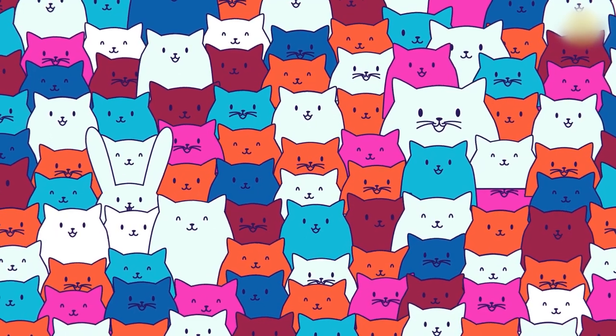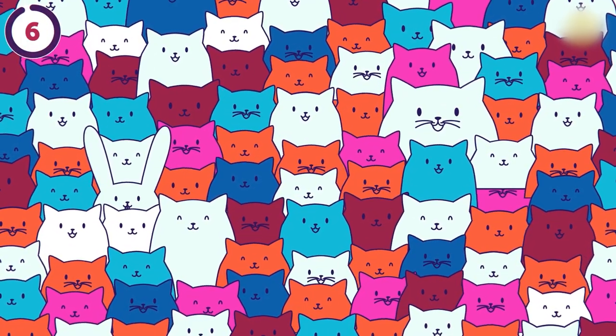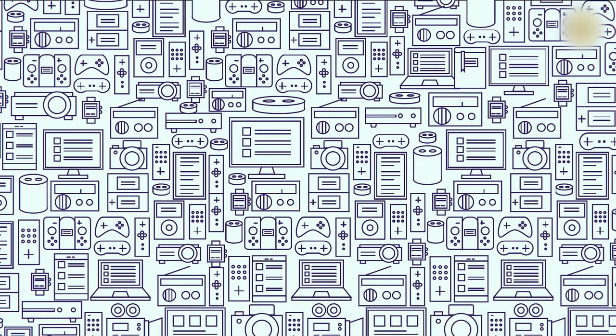This isn't just a festival of bows — there's a wrapped present hiding in the crowd. It's at the bottom left corner. Did you know a group of cats is called a clowder? Well, this clowder has dozens of cats, but one of them is actually a bunny. Can you find the imposter? It's hiding on the left, close to the middle. There are a ton of game consoles and equipment in this illustration, but one item doesn't belong. Can you spot the book in seven seconds? It's in the top right corner.